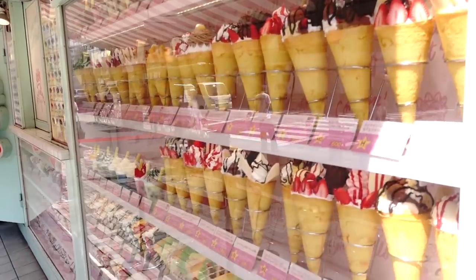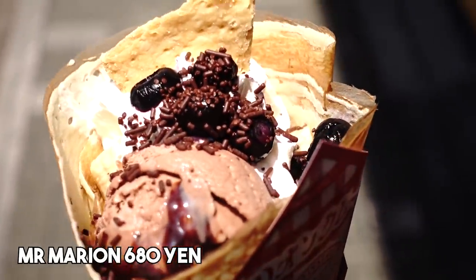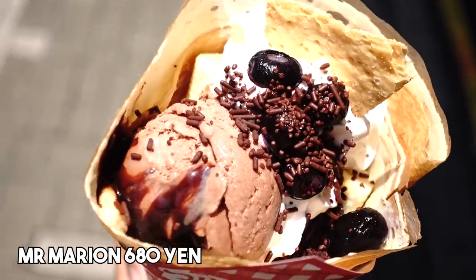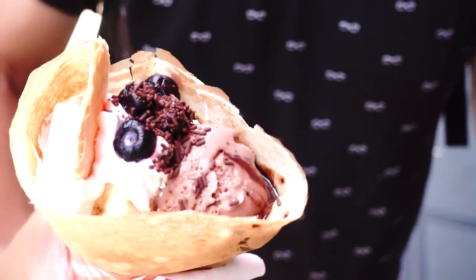There are a lot of crepe shops in this area, but this original place is one of the best — they have a secret recipe and they've been making crepes since 1976. We got something called the Mr. Marion, and it's a crepe with ice cream, brownies, blueberries, whipped cream, and just a whole bunch of goodness. It looks pretty amazing.